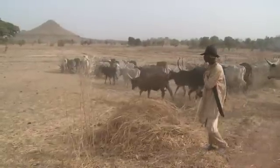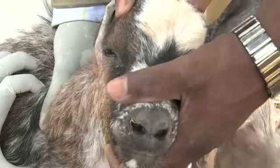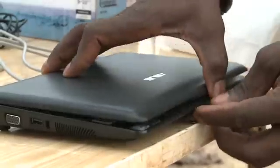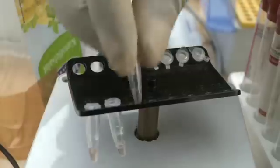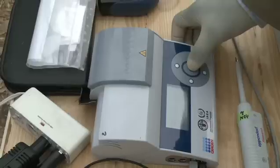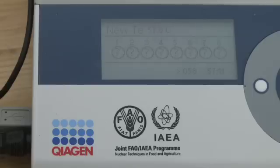In Cameroon, West Africa, local vets are able to diagnose and control animal diseases thanks to highly specific nuclear techniques. They're using a portable device that can give early and quick results in the field and in remote areas. With this information, vets can take prompt action to prevent a disease from spreading within a herd or crossing into neighboring countries.